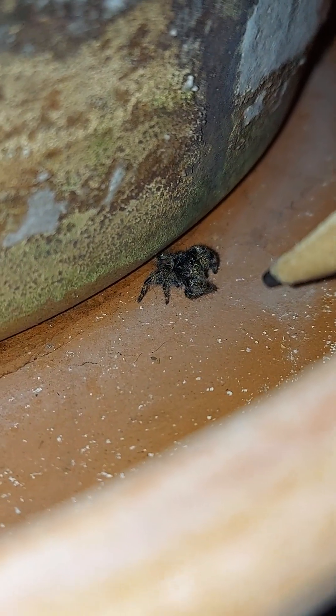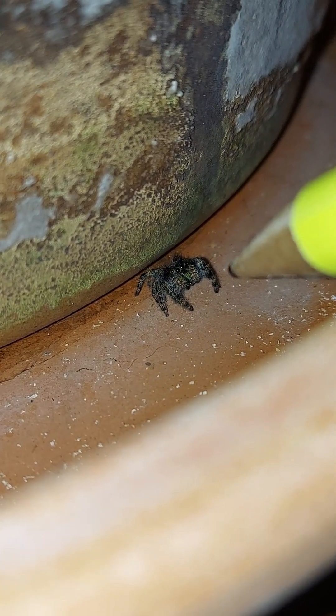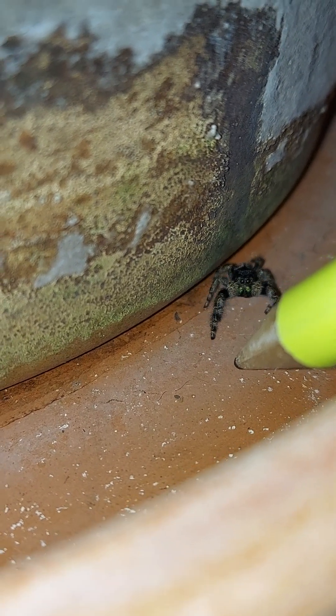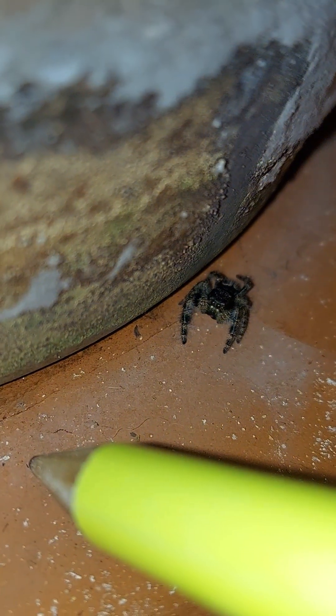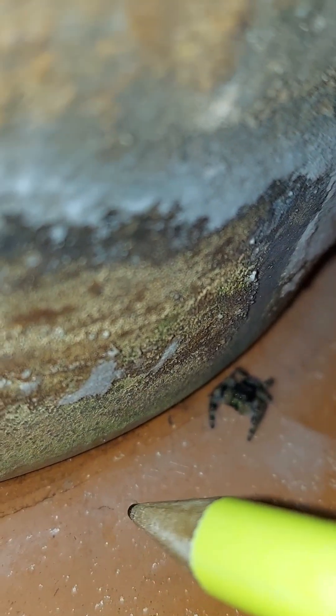You see his head perking up? Now he sees the pencil. You see his arms up — well, not really arms, but legs. What's he thinking of doing? Let's see if I pick it up. Let's see if he'll move his head towards it.